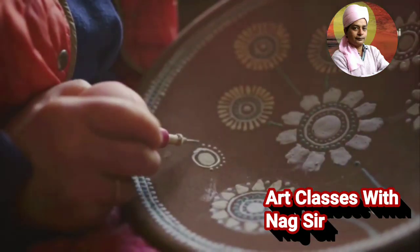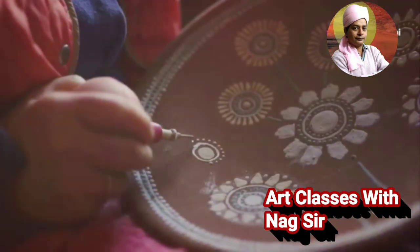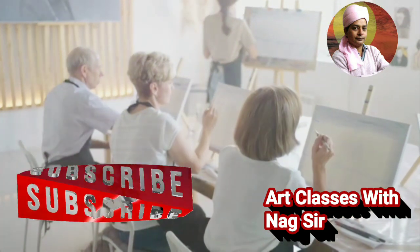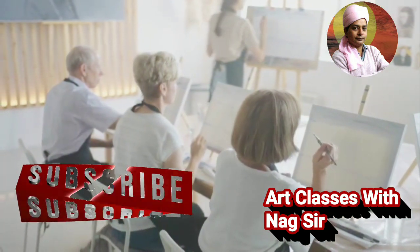Stop scrolling. Discover the magic of Miwa miniature painting in just 60 seconds. Welcome back, friends. If you're new here, don't forget to subscribe for more fascinating videos.